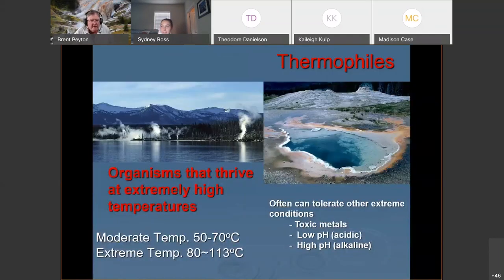The organisms that live in hot springs are called thermophiles — they thrive at extremely high temperatures. A moderate thermophile lives at 50 to 70 degrees C. To put that in perspective, if you turn your hot water on full blast, it's probably around 60 degrees C — mid-range for low-temperature thermophiles. High-temperature thermophiles can live from 80 degrees C up above the boiling point of water.